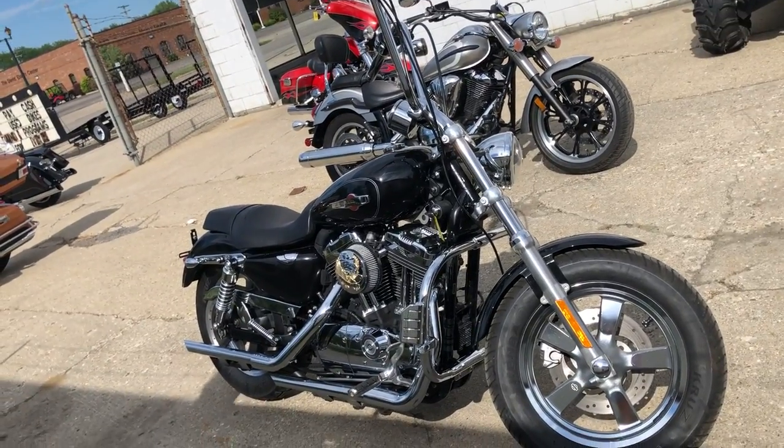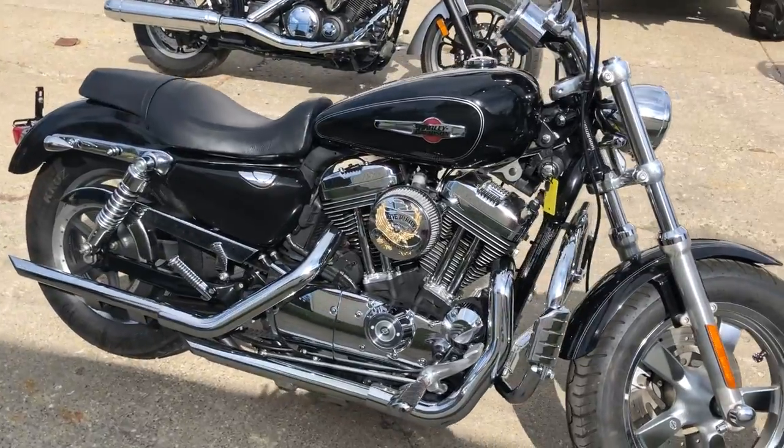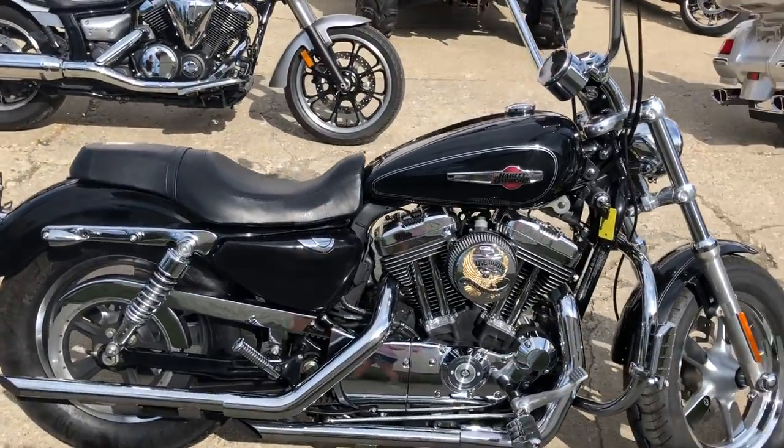Approvalpowersports.com here. We have a used Sportster 1200 custom for sale. Clean, clean, clean. This one is a sharp sporty.